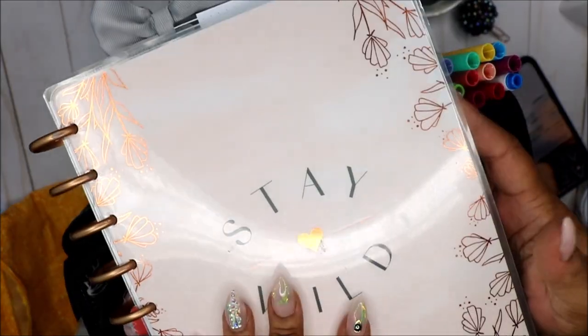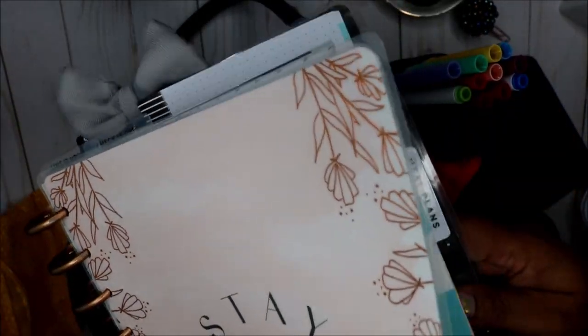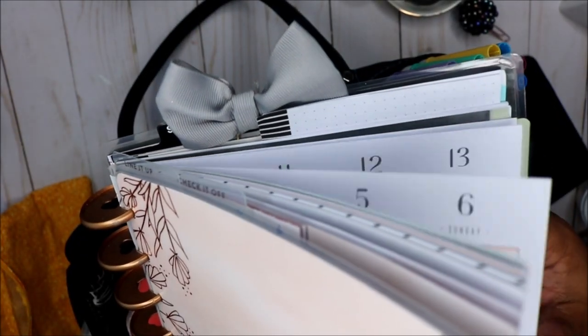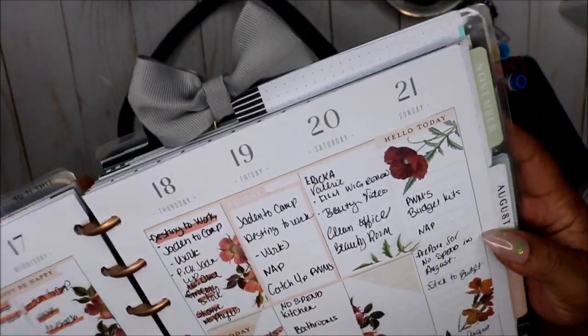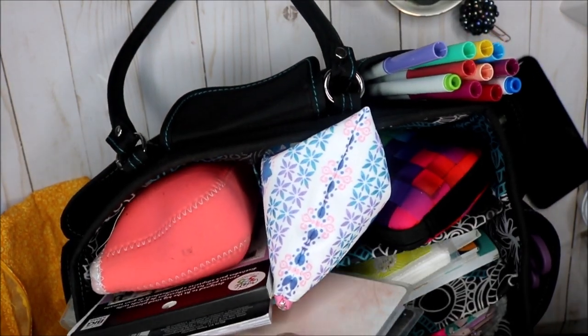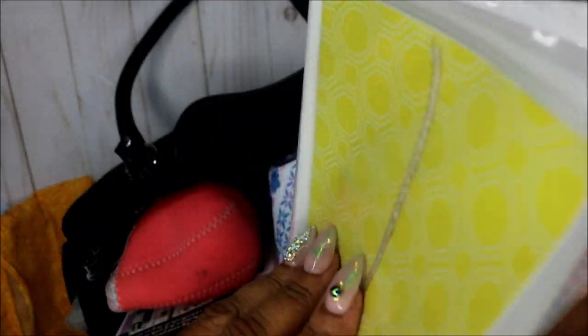I have my big planner — my classic Happy Planner. I've toned it down; it was so thick so I took out some pages. I stuck that in here because this is my catch-all, and I was basically catching everything up, so I was able to kind of get some things caught up.